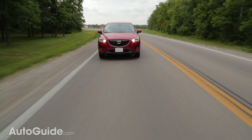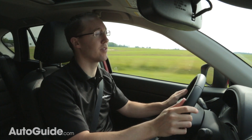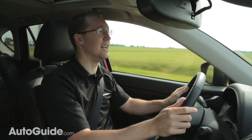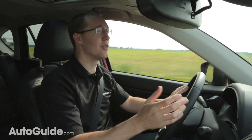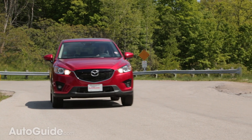The larger engine makes 184 horsepower and 185 foot-pounds of torque. I'm happy to report that while the smaller 2.0-liter is just barely enough even with one person in the car, the larger 2.5-liter is perfectly adequate even when the car is fully loaded.